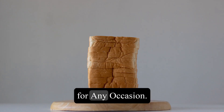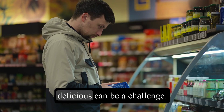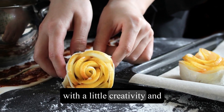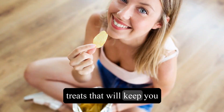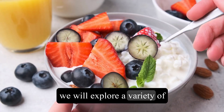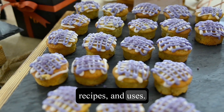Nutritious and Tasty Options for Any Occasion. Finding healthy snack ideas that are both nutritious and delicious can be a challenge. However, with a little creativity and some basic ingredients, it is possible to whip up tasty treats that will keep you satisfied throughout the day. In this article, we will explore a variety of snacks from different cuisines and highlight their origins, recipes, and uses.